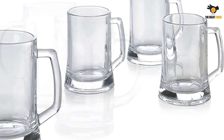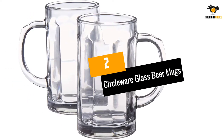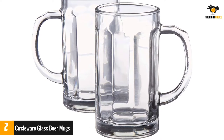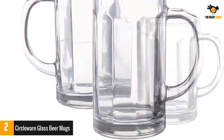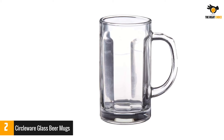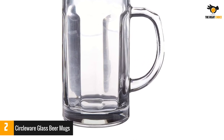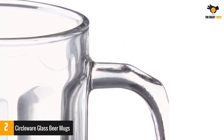Number two: Circle Wear glass beer mugs. The Circle Wear glass beer mug is an elegant, modern addition to any dining table. The 16-ounce size offers the perfect amount of liquid for a glass of wine, champagne, or iced tea, and its clear glass construction allows you to see the color of your beverage fully unfiltered by tinted plastic or paper cups. Its dishwasher-safe design makes cleanup a cinch.